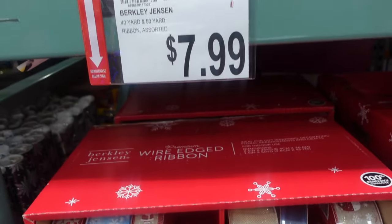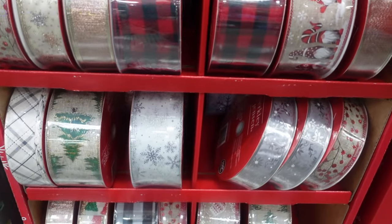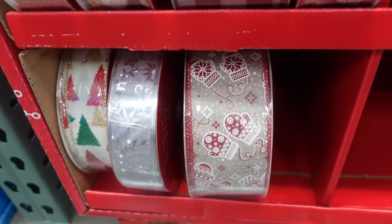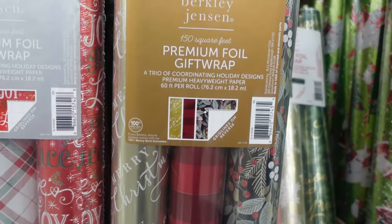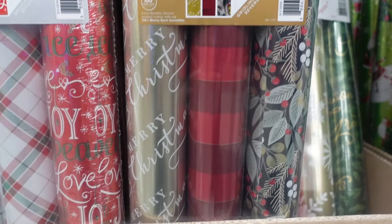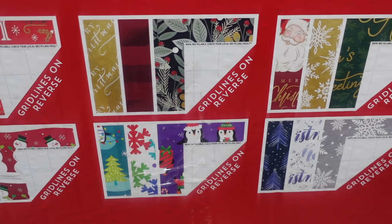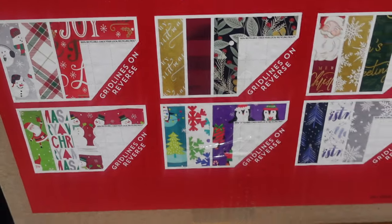They have buffalo plaid, gnomes, all different ribbons. Oh, this one's cool — I like this one with the little mittens on it. And they have some wrapping paper — you can get a pack of three. What I like about it is it has lines on it so you can cut straight. There are some really cute ones — I like the one with the little penguin on it.